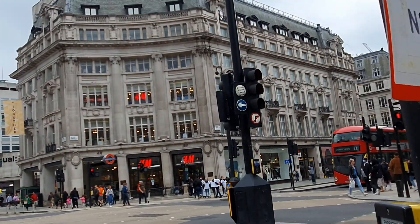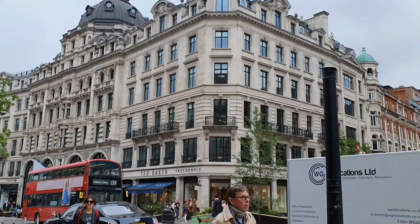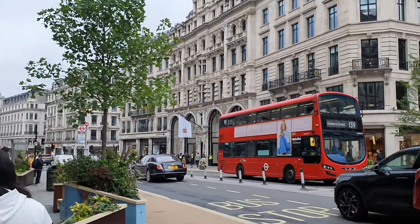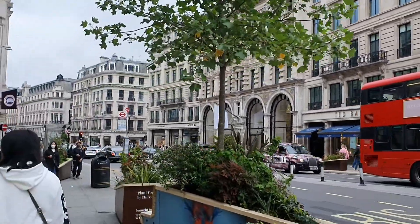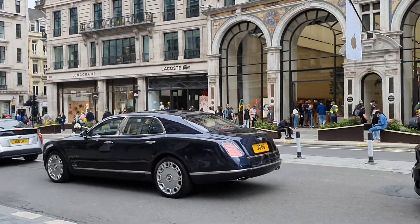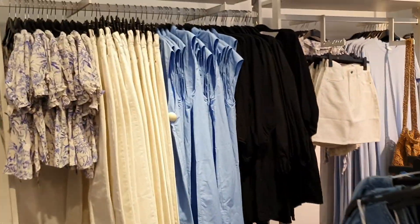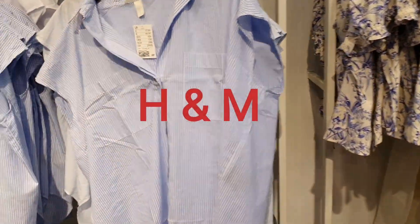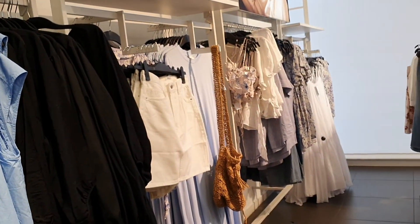Oxford Circus is a collection of streets that have famous brands like Zara, Gucci, and others, as well as the Apple Store, and all sorts of stores with a lot more options than you'd normally get if you went to your local store. Here at H&M, for example, they have a lot more clothing options that you don't normally find in your local shopping centre.